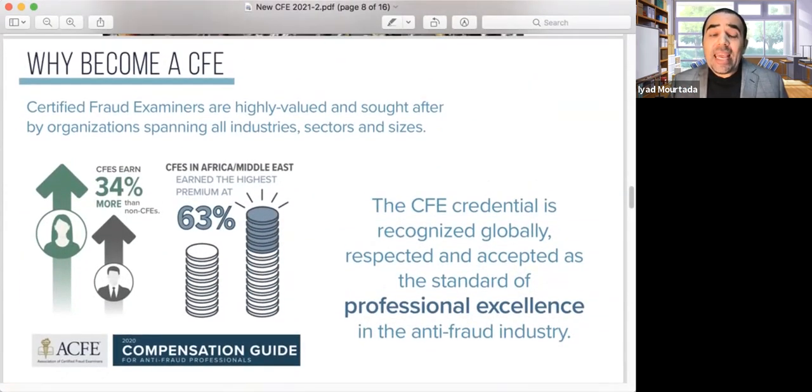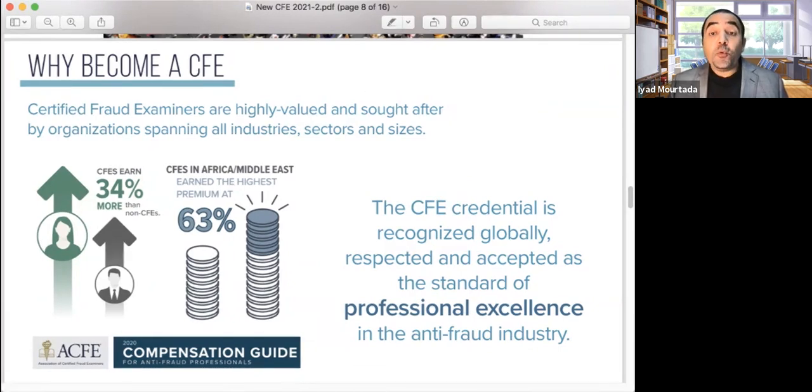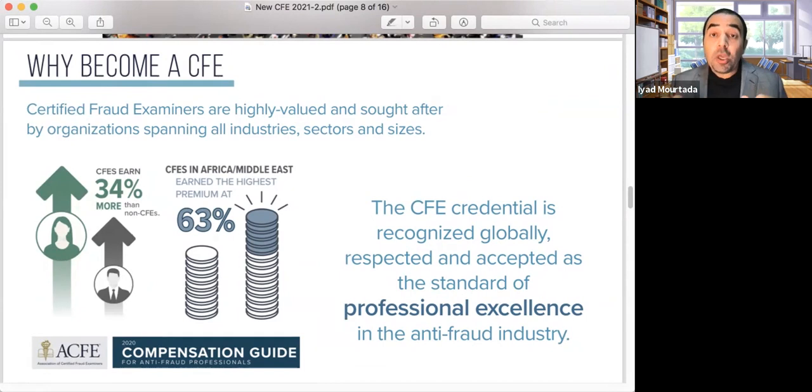CFE can help increase your salary. Globally, earning the CFE increases your salary around 34%, and in the Middle East around 63%. In Saudi Arabia, CFE is covered by a government program called Hadaf, which pays for the class and examination fees for Saudis. Other countries also have employer sponsorship programs. Check with your company if you are a corporate alliance member, as they may cover part of your fees.